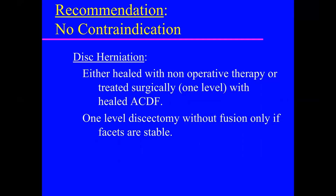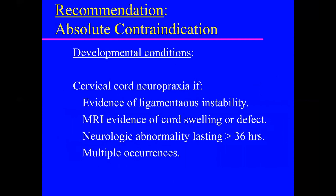Other situations without contraindication include: a disc herniation causing cord neuropraxia that healed and resolved, or a one-level discectomy and fusion following cord neuropraxia. Absolute contraindications to play include: any MRI evidence of cord edema, neurologic abnormality lasting greater than 36 hours, or multiple occurrences.